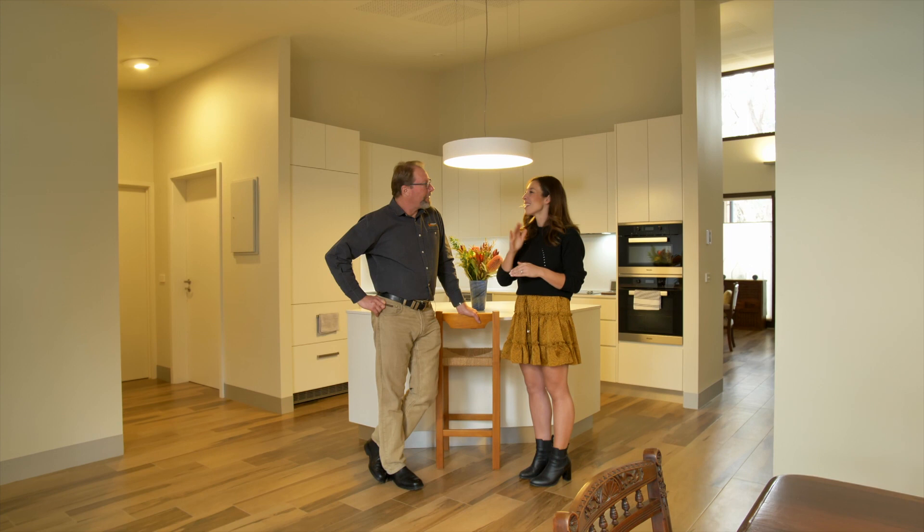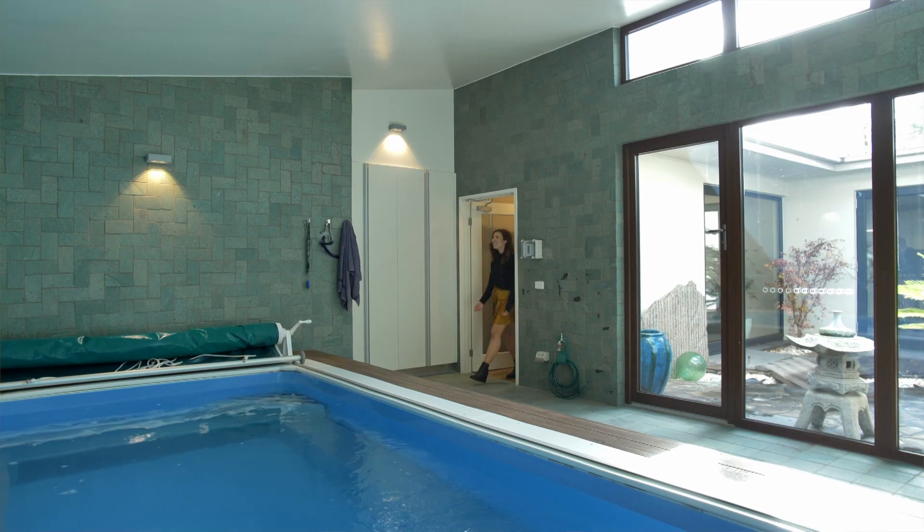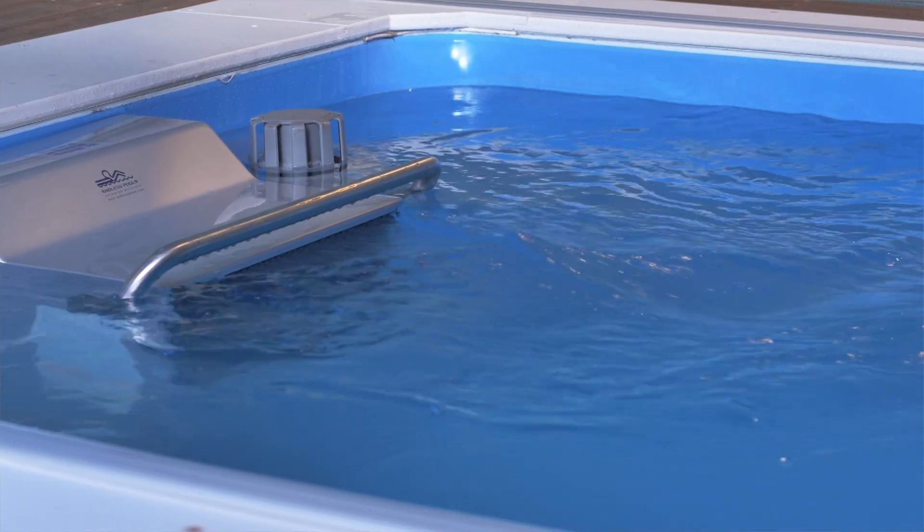Moving forward into that gorgeous hallway, you've got this incredible pool. The pool is unique — a flat packed stainless steel pool out of the US. It's a hydrotherapy pool. It arrives flat packed and is then constructed here on site.